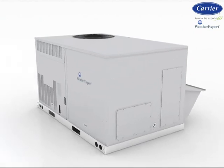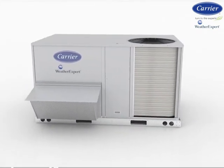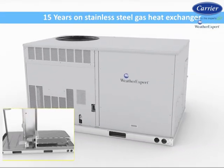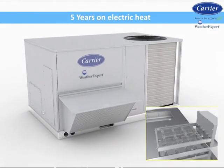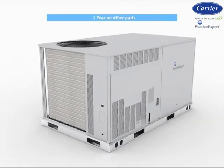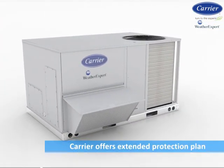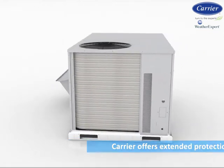As for standard limited product parts warranties, Carrier backs its reliable design with 10 years on aluminum gas heat exchanger, 15 years on stainless steel gas heat exchanger, 5 years on electric heat, 5 years on compressor, 3 years on ComfortLink controls, and 1 year on other parts. If additional protection is required, Carrier offers extended protection plans on parts and labor.